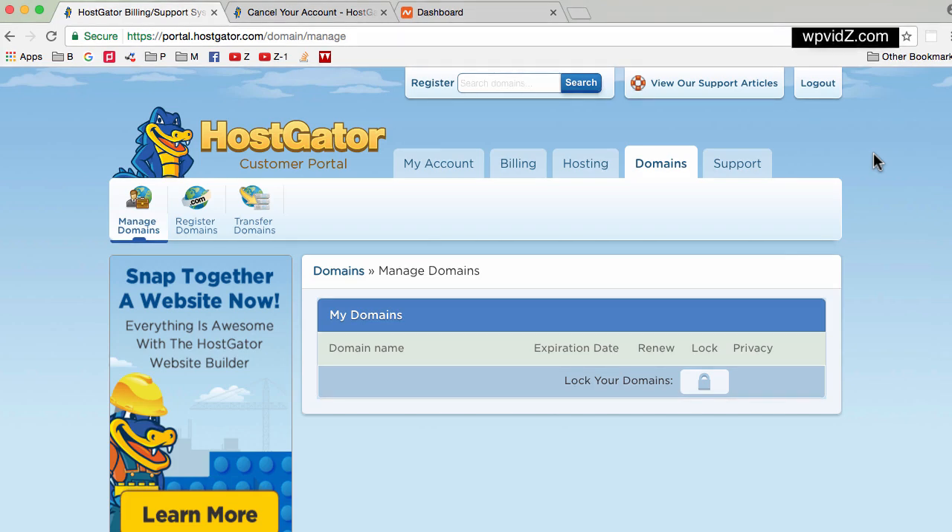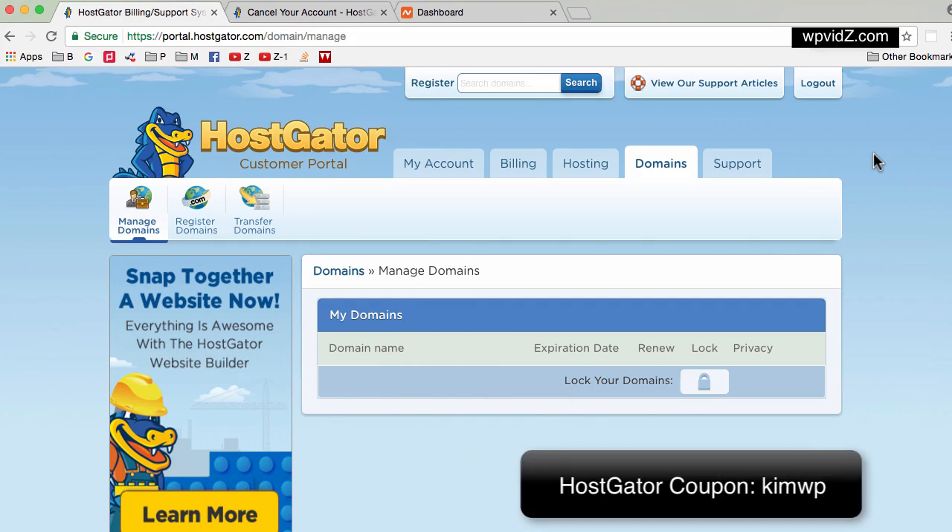Hi there, welcome to wbfitswithzi.com. In today's video, I'm going to show you the benefit if you are registering your domain name separately from your host.